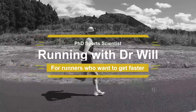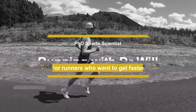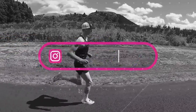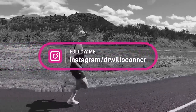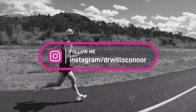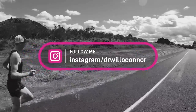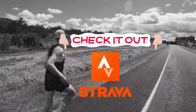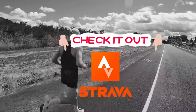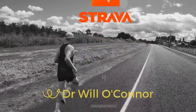Hey everyone, this is PhD sports scientist Dr. Will O'Connor and you're listening to the Running with Dr. Will podcast — the show for runners who want to get faster using the latest in running science and technology. Running is going through a huge boom right now and more runners than ever are looking to take their running to the next level. In the show I break down the science and the tech so you can run faster for less effort.